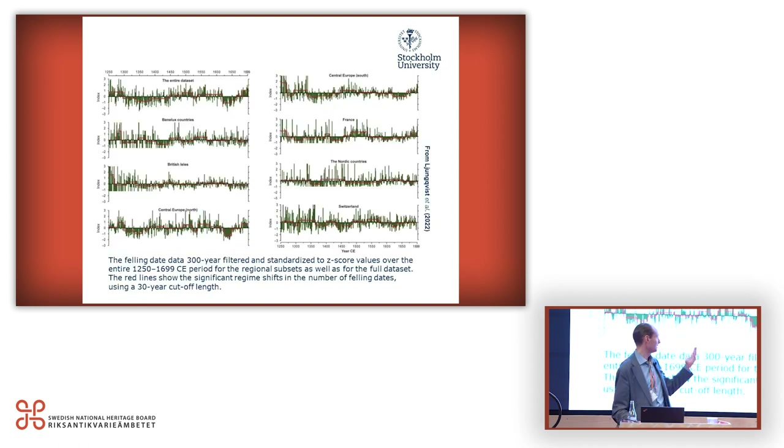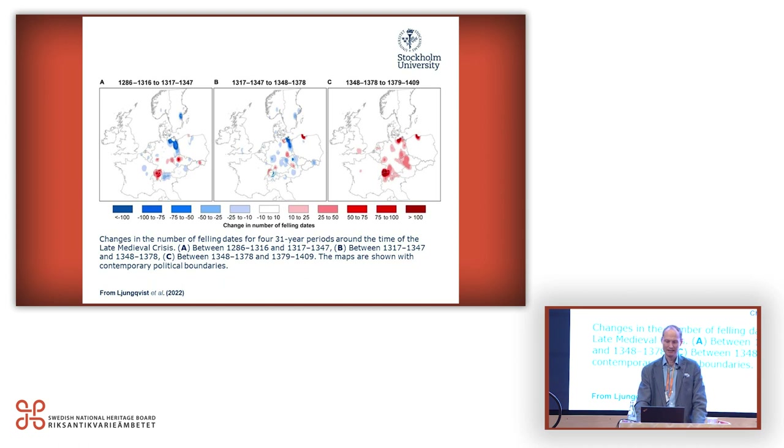We also did trend break analysis for different regions. In some parts — like Switzerland, southwestern Germany, and parts of central Germany and Czechia — we see actually continued increase up to the Black Death. Whereas in some other regions, like especially the Hanseatic region, Sweden, France, and Austria, we have a decrease already before the Black Death. Then you see not every region is equally affected by the Black Death, but most regions are at a general decline.